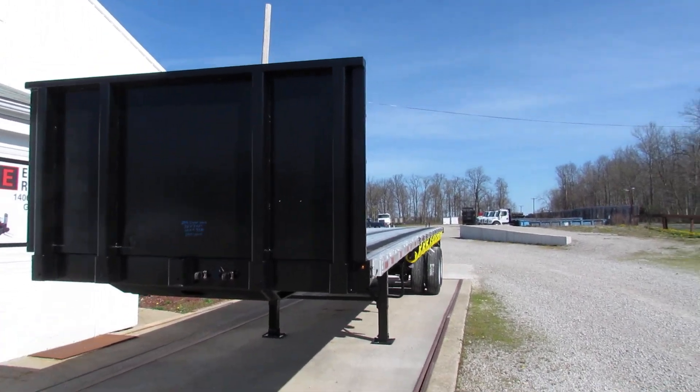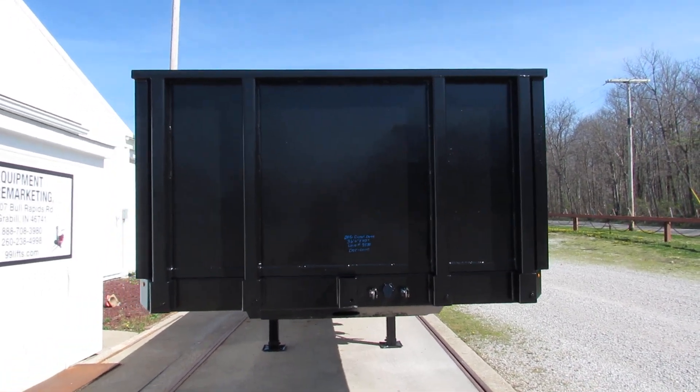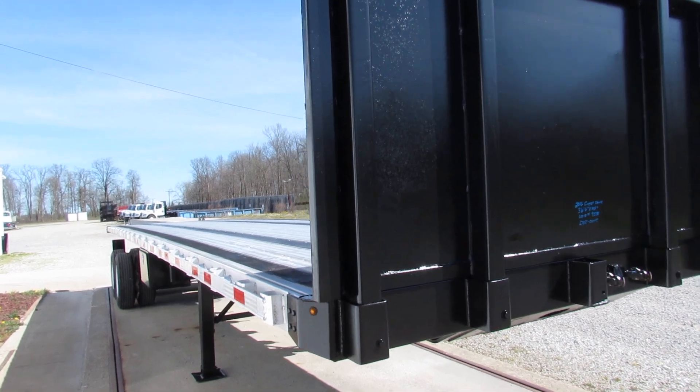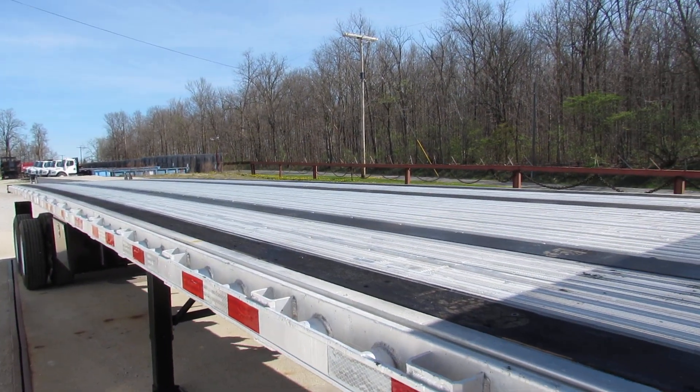Good afternoon and welcome to Equipment Remarketing. We're taking a look at a 2016 Great Dane, 36 foot 6, air ride suspension, 74,000 GVW — a beautiful aluminum combo.